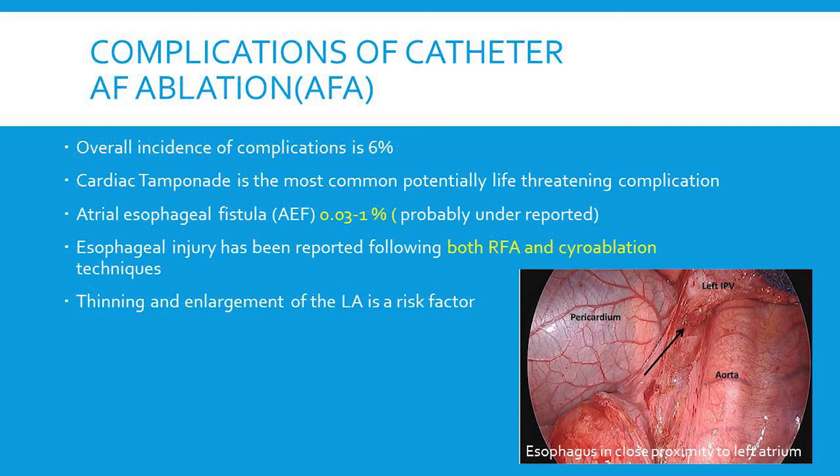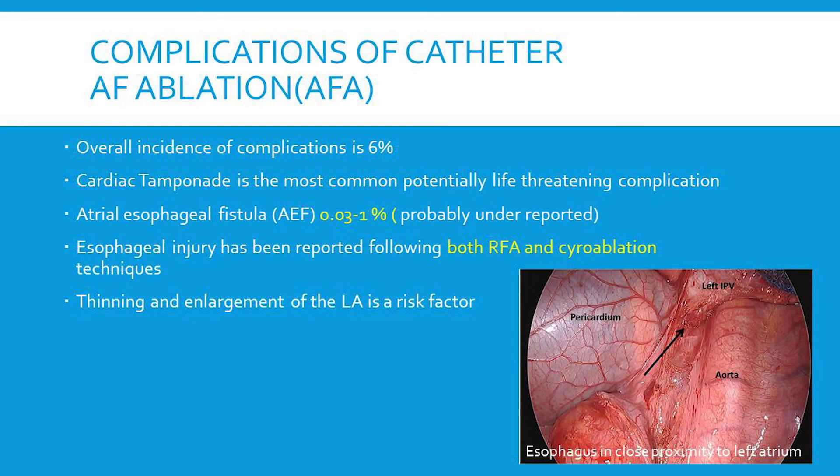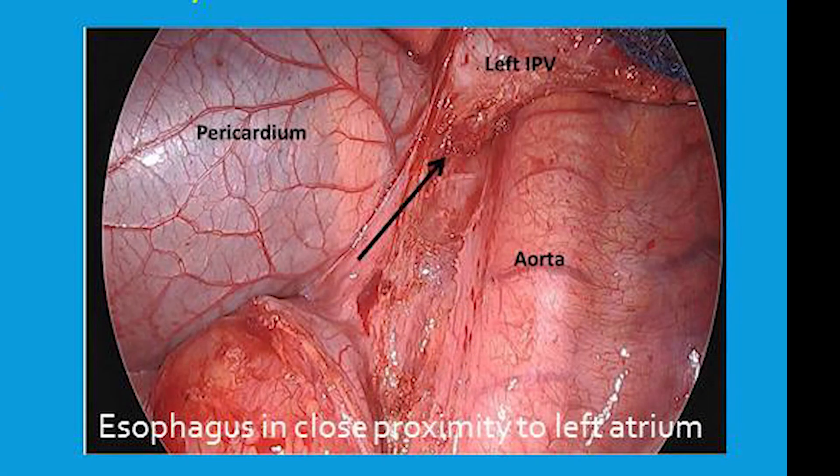Why does esophageal injury occur? Many patients that undergo AFib ablation have enlargement of the left atrium, so the contact between the left atrium and the esophagus is greater. The course of the esophagus along the posterior atrial wall may vary, and there may also be loss of the fatty tissue planes between the atrium and the esophagus, predisposing to injury. This picture of a left thoracotomy shows the relationships: the aorta on the left, inferior pulmonary vein, pericardium and left atrium, and the diaphragm inferiorly.